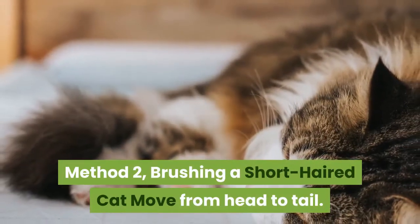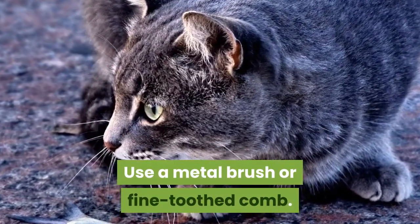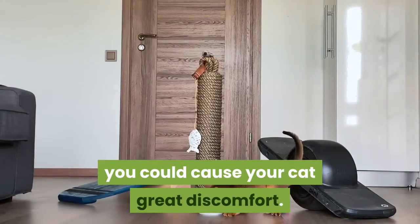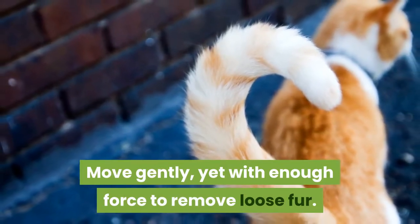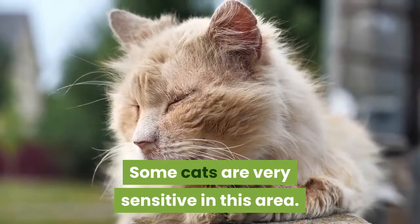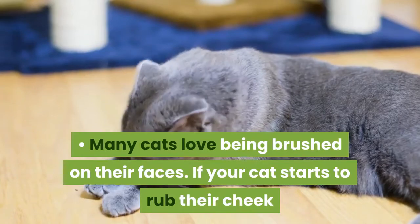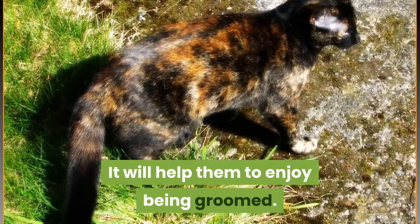Method 2: Brushing a short-haired cat. Move from head to tail using a metal brush or fine-toothed comb. Brush with the grain of the fur — if you go against the grain, you could cause your cat great discomfort. Move gently, yet with enough force to remove loose fur. Be careful when brushing around your cat's ears, as some cats are very sensitive in this area. Many cats love being brushed on their faces. If your cat starts to rub their cheek or mouth on the brush, don't stop them — it will help them to enjoy being groomed.